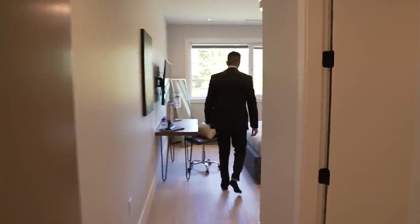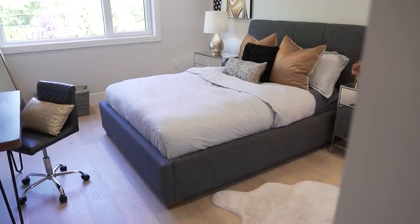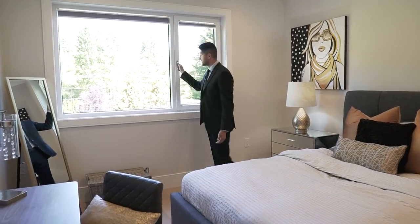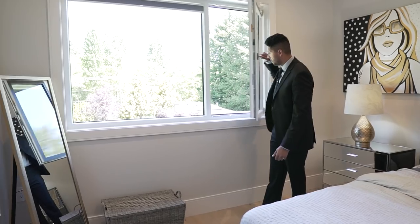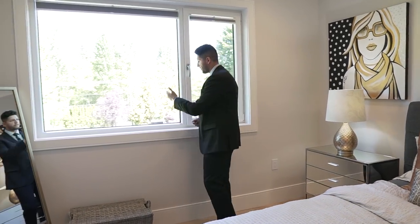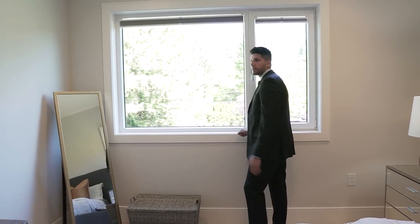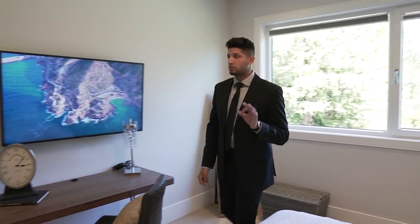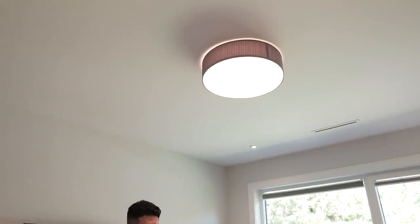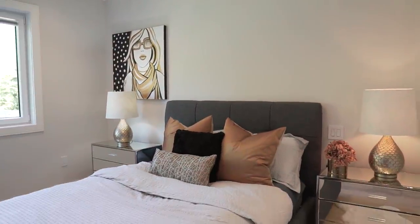Here is one of the four bedrooms on this floor — a great size room with a nice view out to the back. The window pops open, and you can see the artificial turf on the flat roof right there. There's an awesome choice of light fixture that has a little gray in it, matching the headboard of the bed.